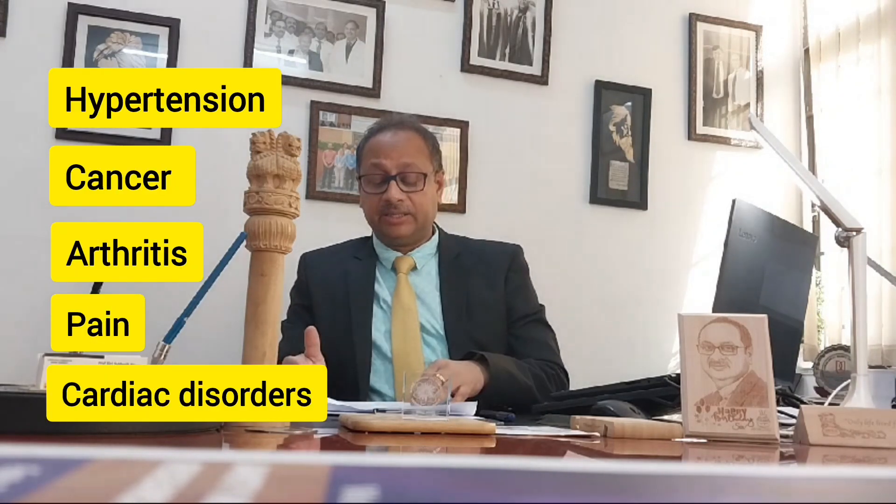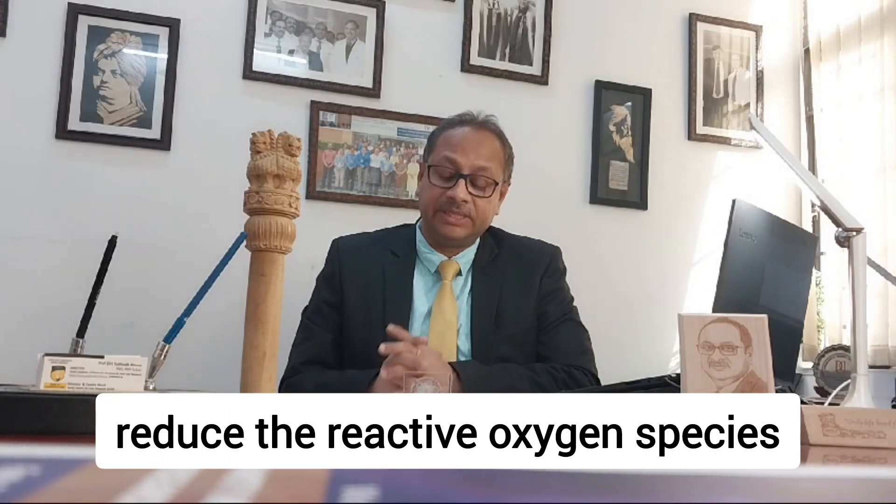What is the situation in disease conditions? Every day we are facing hypertension, cancer, arthritis, pain, cardiac disorders, etc. In most of these cases, one of the major characteristic factors is called oxidative stress. In adverse disease conditions, reactive oxygen species create an issue — meaning unexpected free radicals — even occurring under hypoxic conditions, meaning less oxygen levels. So we have to reduce reactive oxygen species.